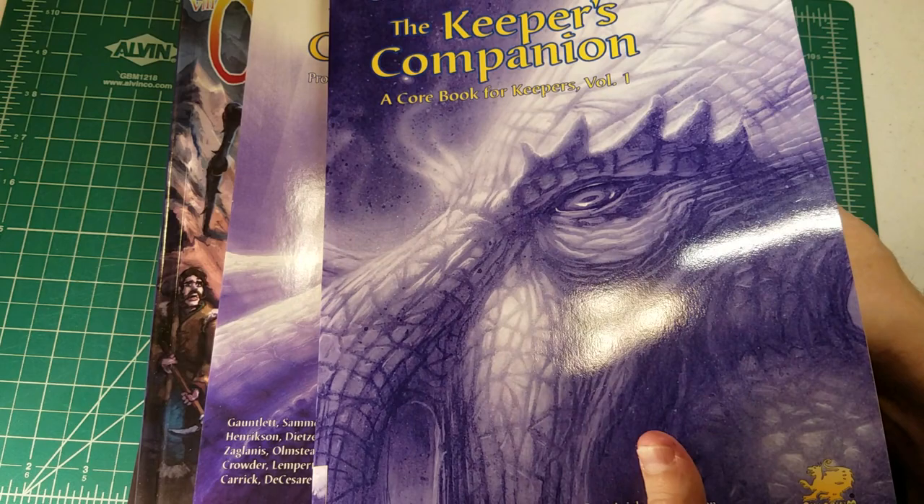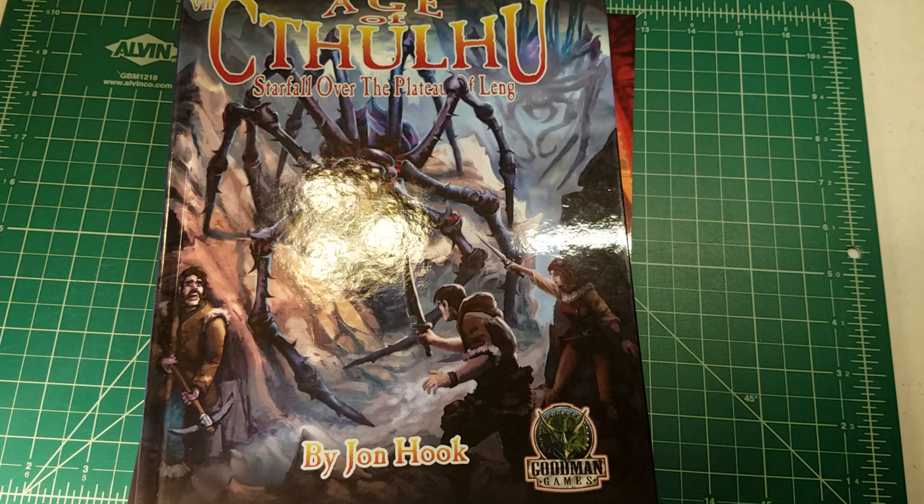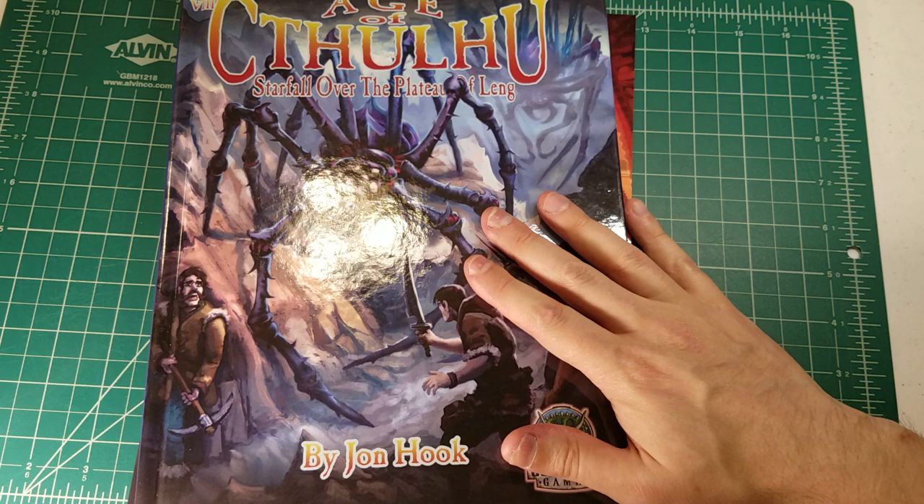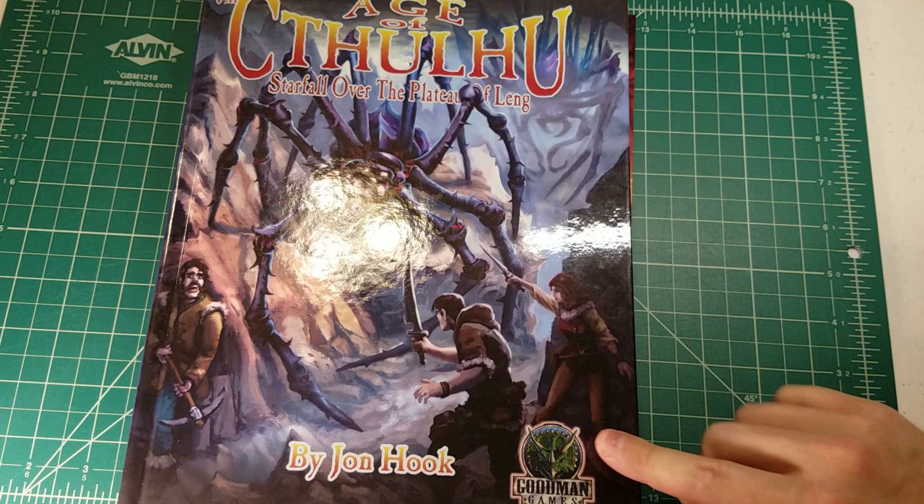I picked up both Keeper's Companions for around $22 each on Amazon. Next up: Age of Cthulhu — Starfall over the Plateau of Leng. My players are in the Dreamlands right now, so I picked this up specifically because I've been devouring Dreamlands scenarios.